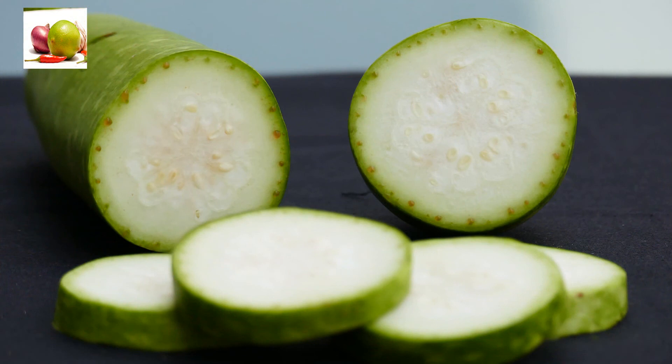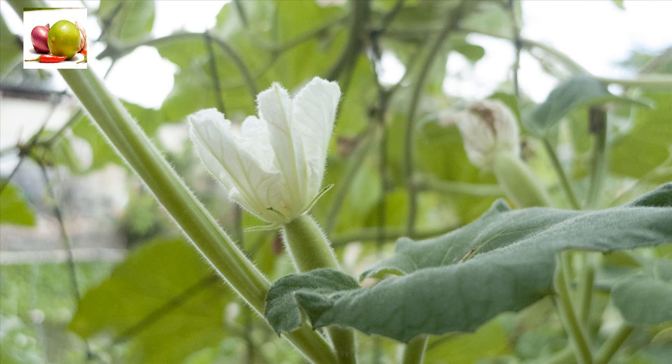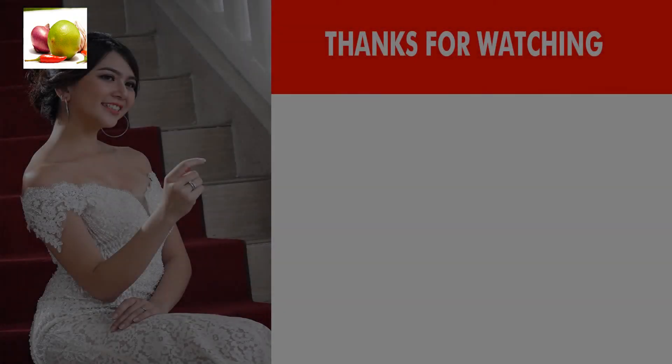Bottle gourd juice is also used for prevention of graying hair. People are always looking for natural ways to stop further graying of their hair.